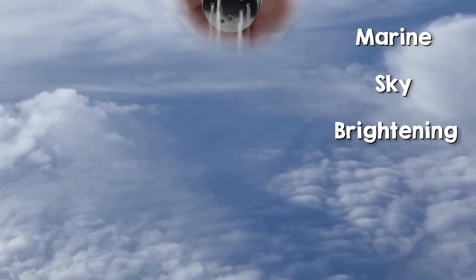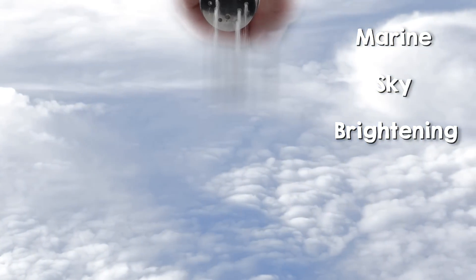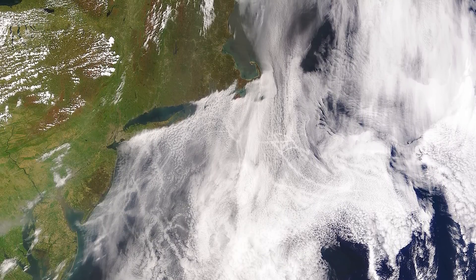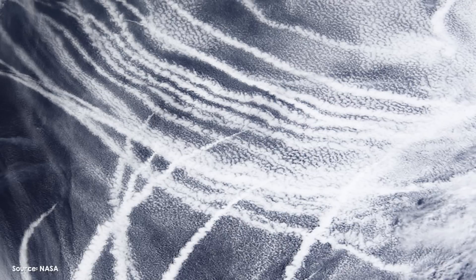One method known as marine sky brightening involves seeding low-altitude marine clouds with sea salt or other particles to make them more reflective. This effect has already been observed in busy shipping lanes due to the pollution tracks of ships. It wouldn't decrease temperatures globally but could reduce temperatures over certain regions, especially around oceans. However, spraying sea salt can have negative environmental impacts such as damage to vegetation.